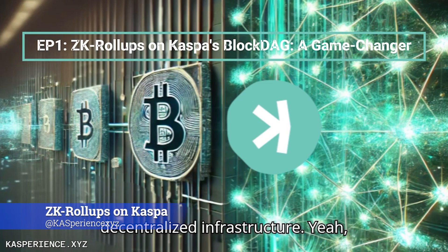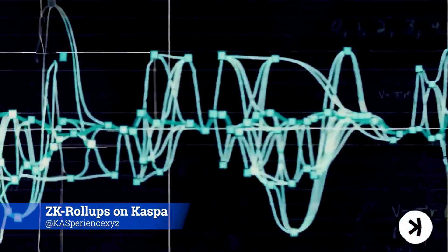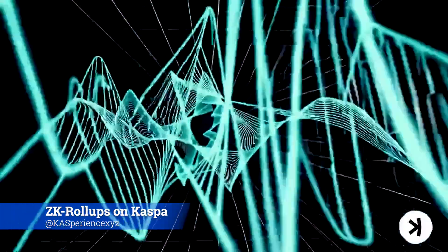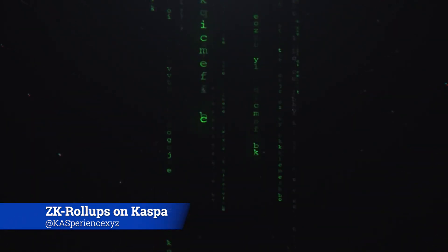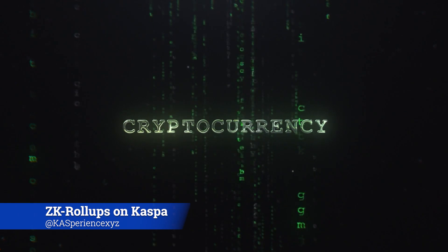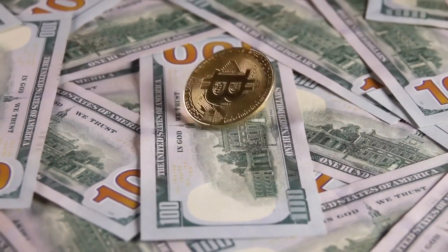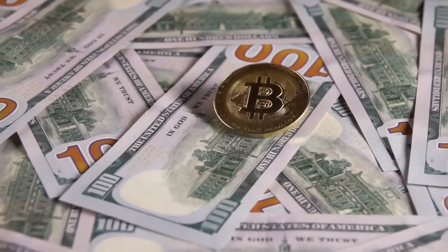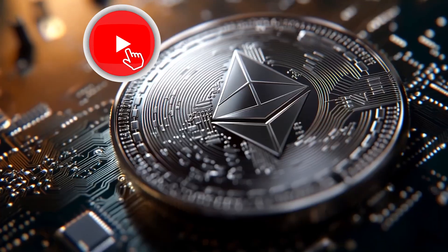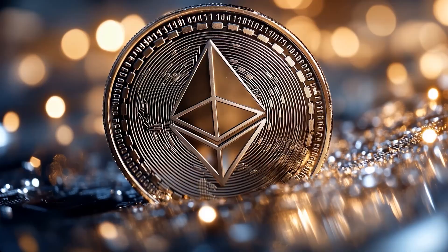We're getting into something pretty exciting — potentially game-changing for decentralized infrastructure. We're looking at ZK rollups and how they might work with Kaspa's blockDAG. It sounds technical and it is, but the implications are huge. It's not just slapping another L2 onto an L1. The real question is: why this specific mix — proof-of-work security, ZK scaling, and this super-fast parallel blockDAG? If you've built anything or even just used apps, you know the classic trade-off: Bitcoin is super secure and decentralized, but transaction speed feels like old-school dial-up internet.